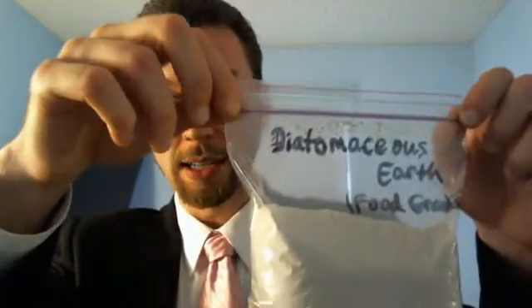You'll see how to spell it in the video description. But food-grade diatomaceous earth is incredibly healthy for removing toxins, detoxifying the body, improving hair, teeth, nails, and all kinds of other health benefits.